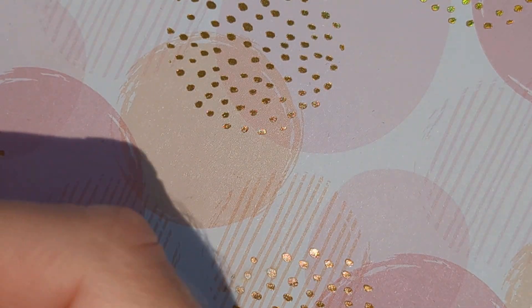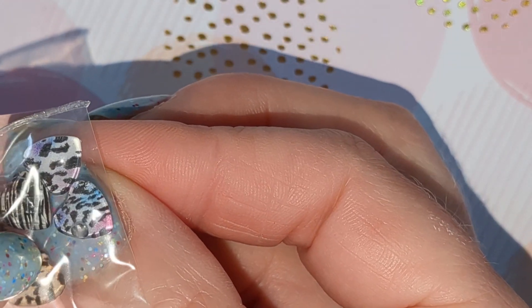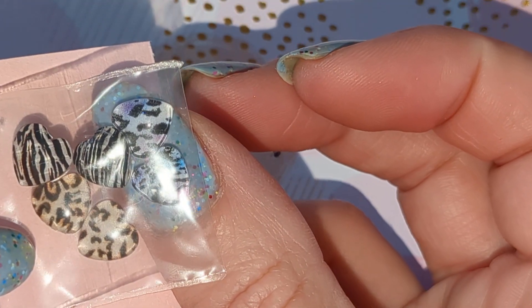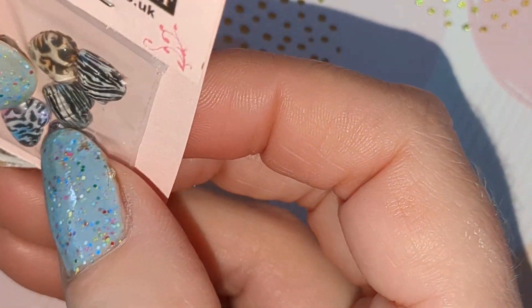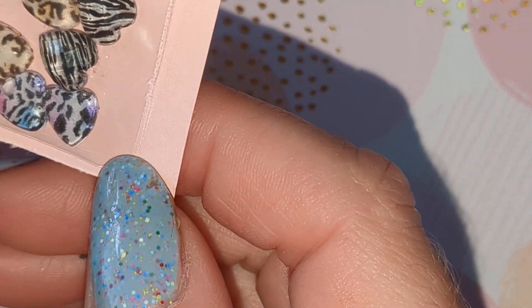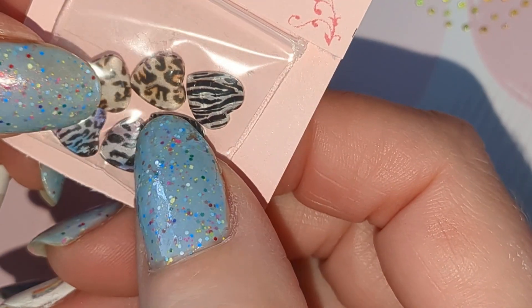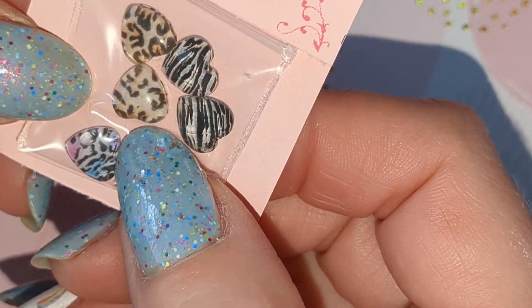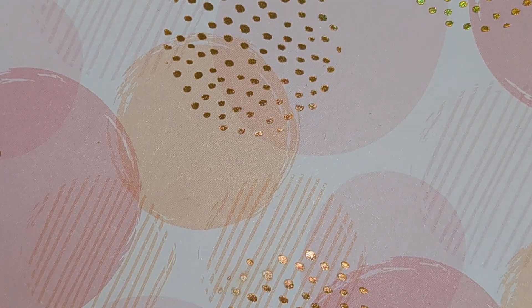I also have these animal print hearts, so these are flat back as well and fit nicely on the nail. There are also little sweet charms but I didn't get those ones — I don't think I'll use those. So there are three different styles in here, and that is everything this time. Thank you for watching, bye!